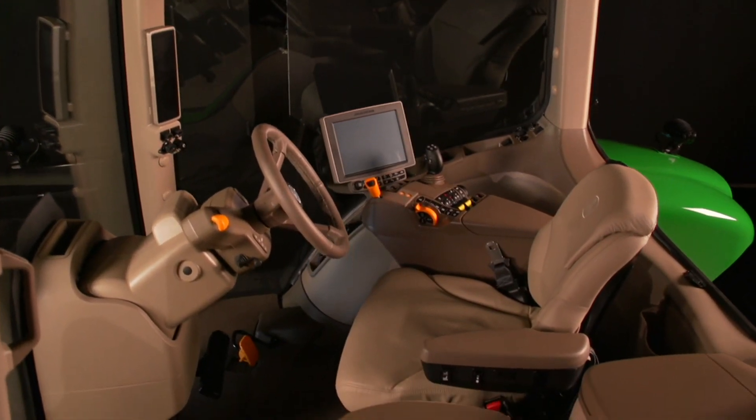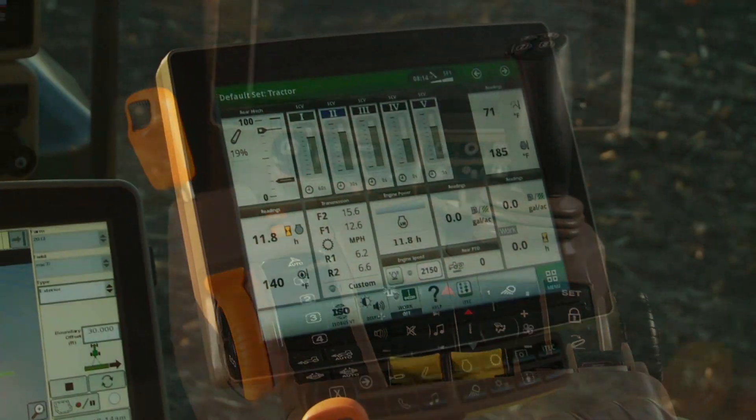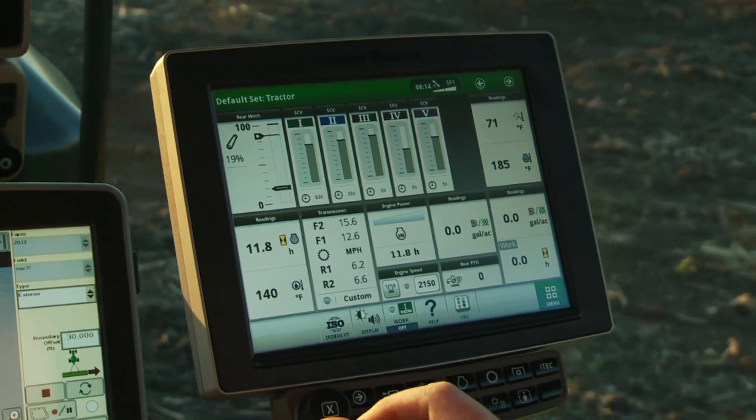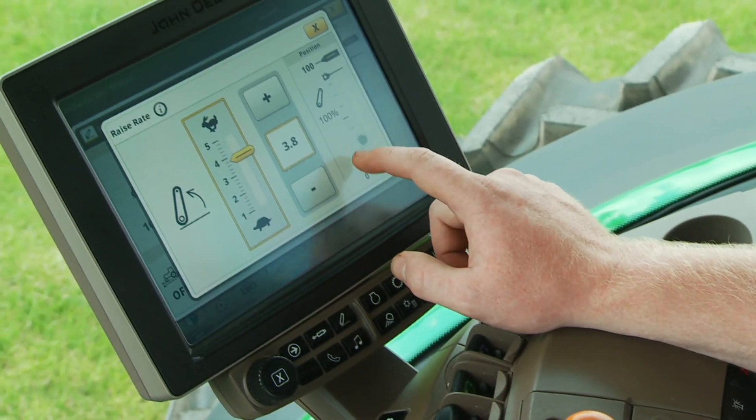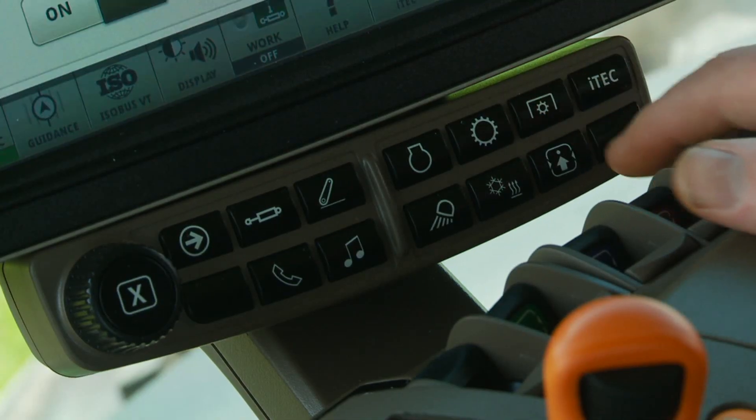Slip into the cab where the first thing you'll notice is a new command arm equipped with the next generation 4600 command center display — a new fully integrated 10-inch screen. This is the beginning of a completely new operating experience.